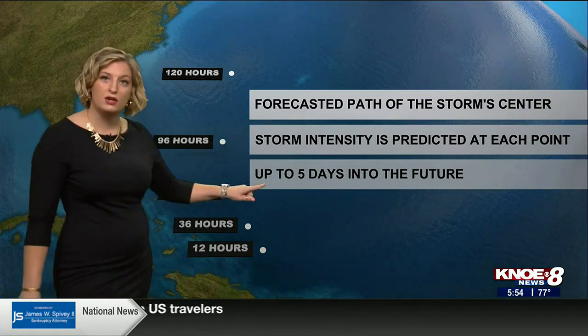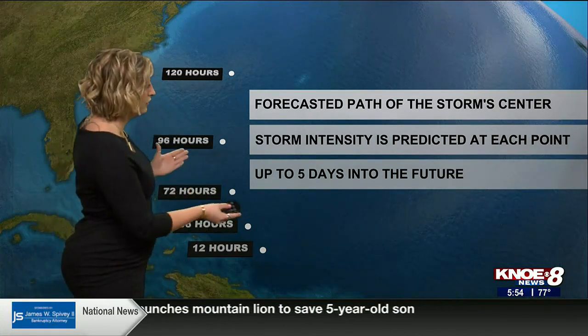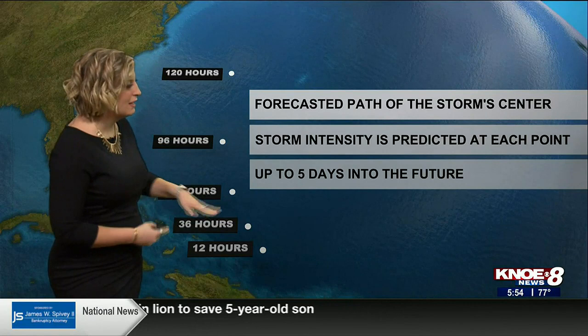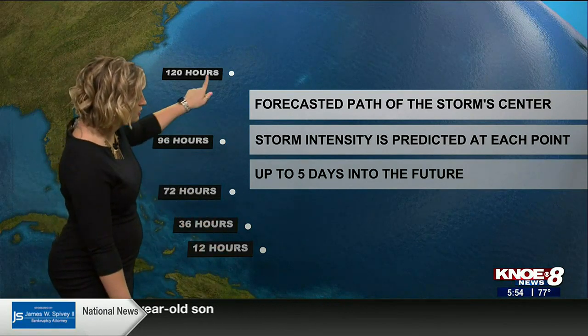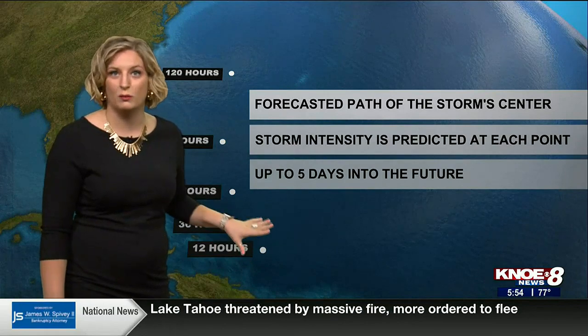You'll also never see the cone extend past five days, and that's because once we get five days out, our forecast becomes a little bit too uncertain to track for sure. But once we're within 12 hours to 120 hours, we have a pretty good idea of where exactly this hurricane will be tracking.